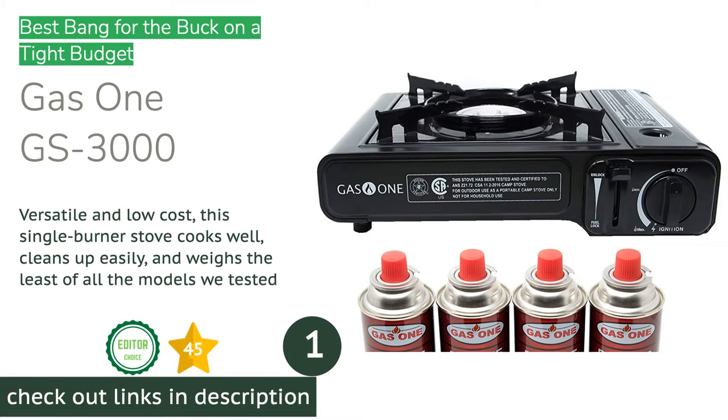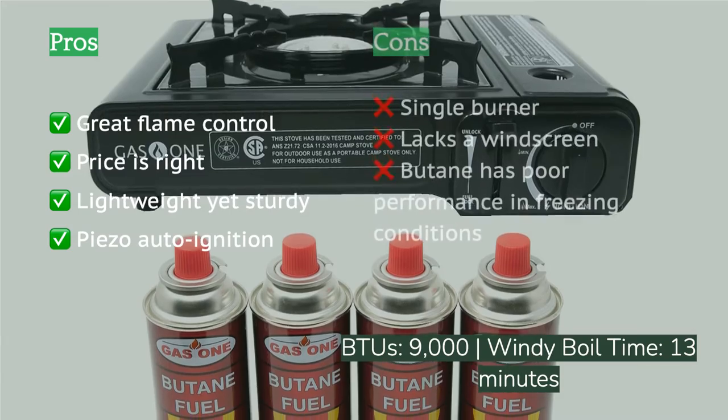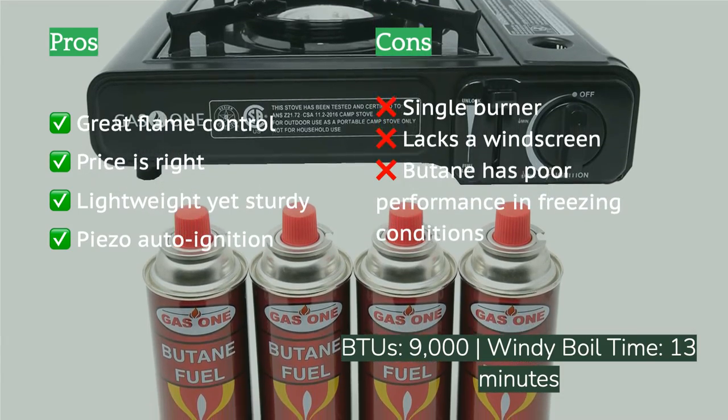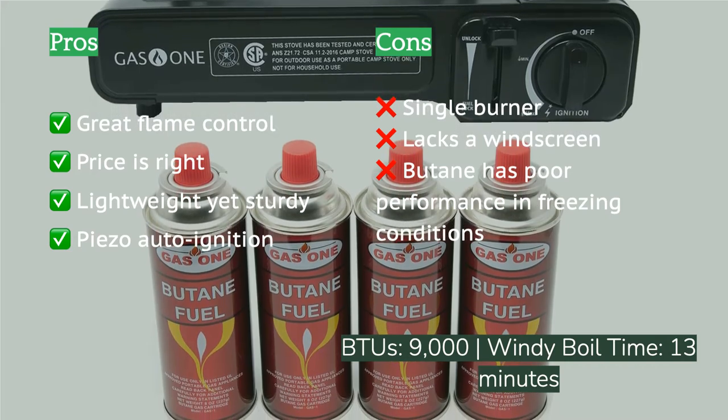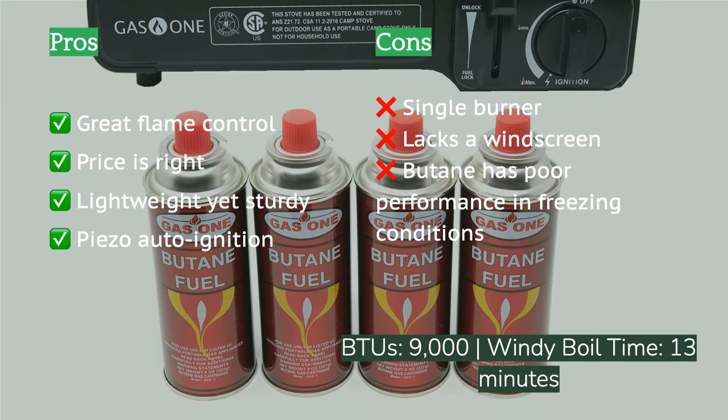The first product on our list is the GAS-1 GS3000. The GAS-1 GS3000 is capable of slaying any single pot meal you're craving, so don't let its slim price tag fool you. This competent single burner has excellent simmer control, is easy to care for, and is ultra-portable. It's also the lightest model we tested. This stove has just one single burner, but you could buy three of them for almost the same cost as the cheapest dual burner we tested.